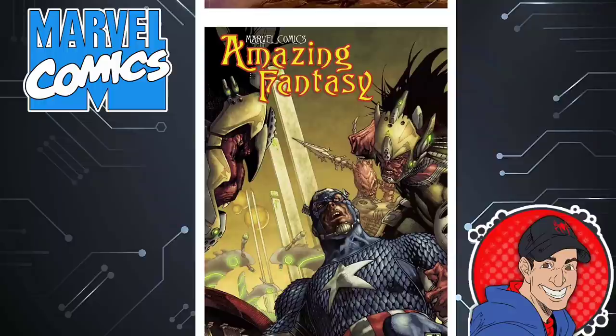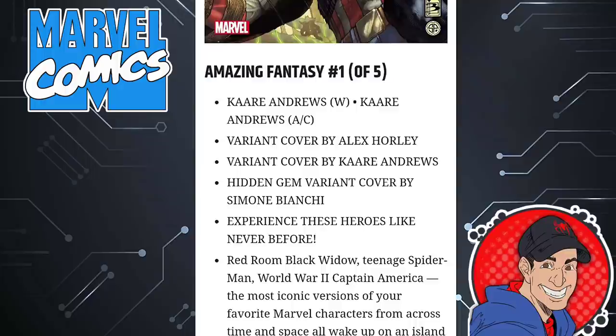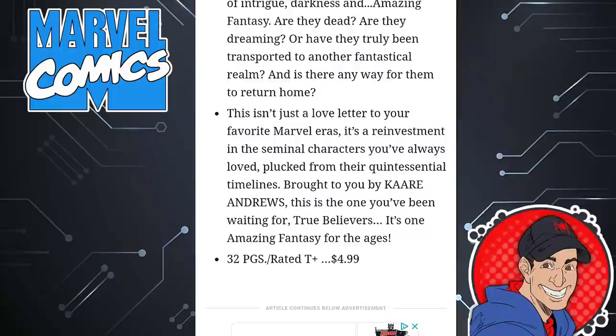There's a nice second cover here with Captain America on it. This is issue one of five, written by Kerr Andrews. It has some of your classic Marvel characters: Red Room, Black Widow, Teenage Spider-Man, World War II Captain America, and some of the most iconic versions of your favorite Marvel heroes. So I am looking forward to this. That one's 32 pages and that one is $5.